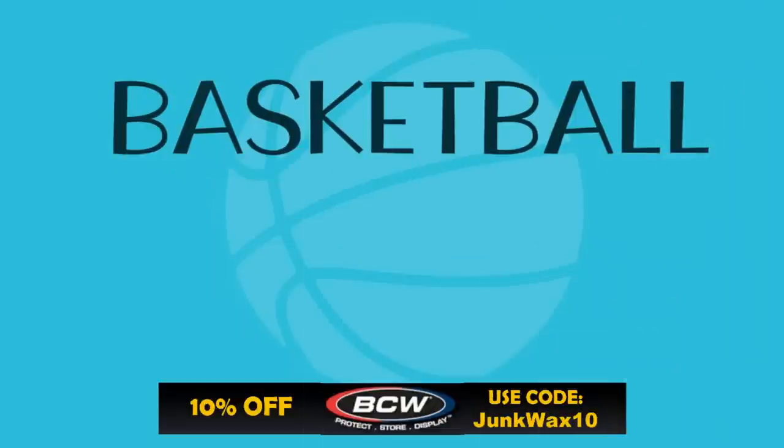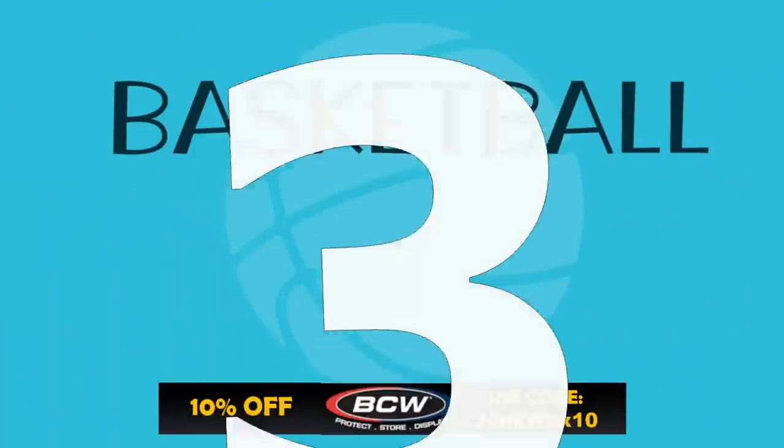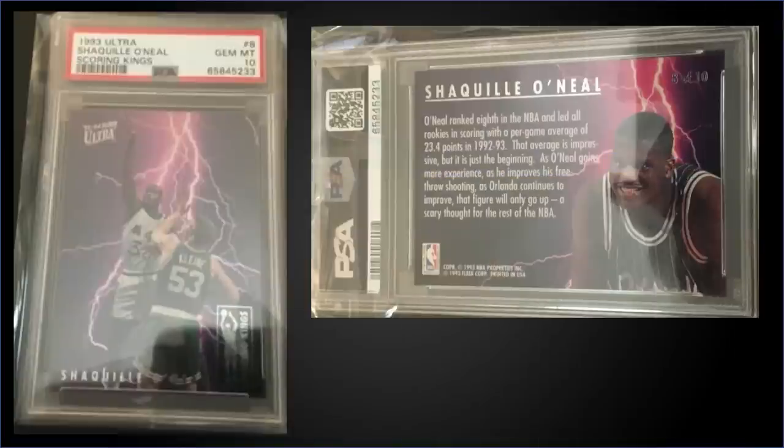Time to see the top three — but before we do, a quick reminder: if you need any hobby supplies, check out BCW Supplies. There's a link in the description box below; use code JUNKWAX10 and save 10% on your order.